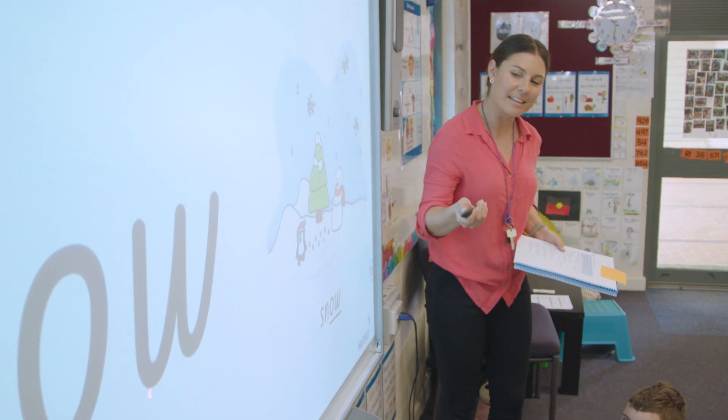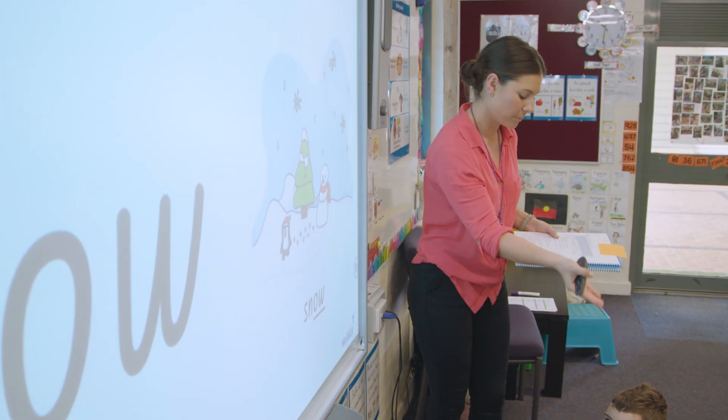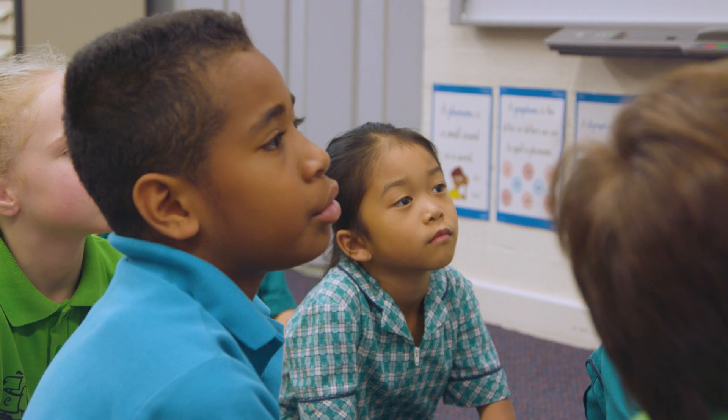We have learnt that the digraph O-W makes the O sound. What sound? O. Let's read these words.